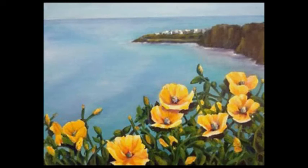Susan Labuda — painter, adventurer, and former art teacher. This stunning oil creation is titled Greek Poppies and showcases the brightness of the flowers as well as the breathtaking view.